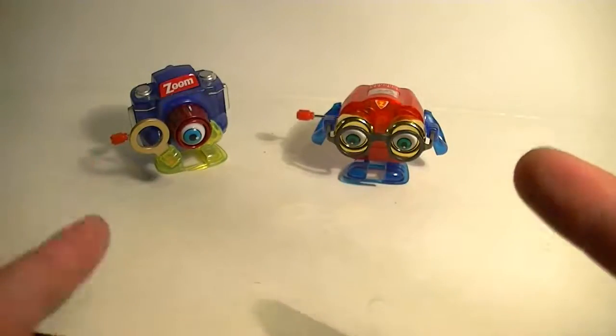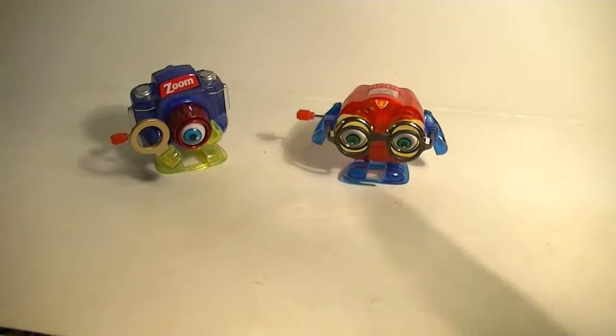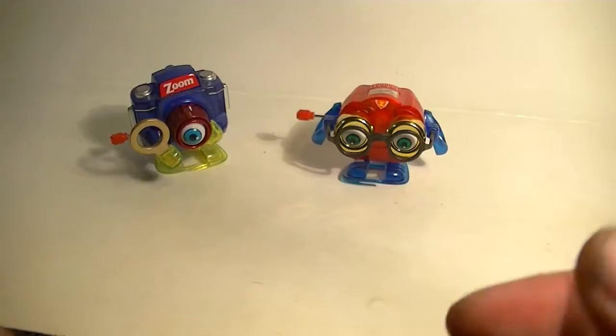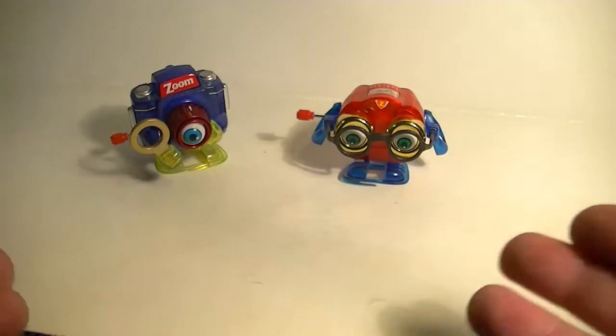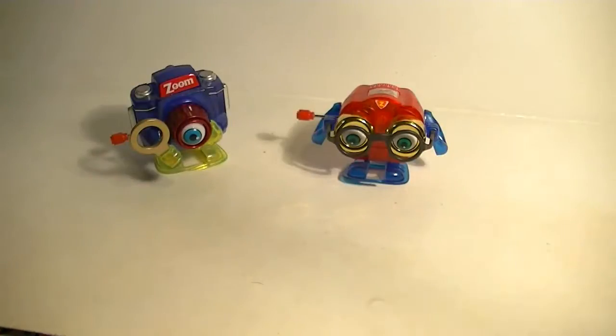We have Zoom and Peepers. These guys used to be in an old Disney movie called Where the Toys Come From. And I figured it would be an awesome way to review some toys from a movie that explained where they came from.